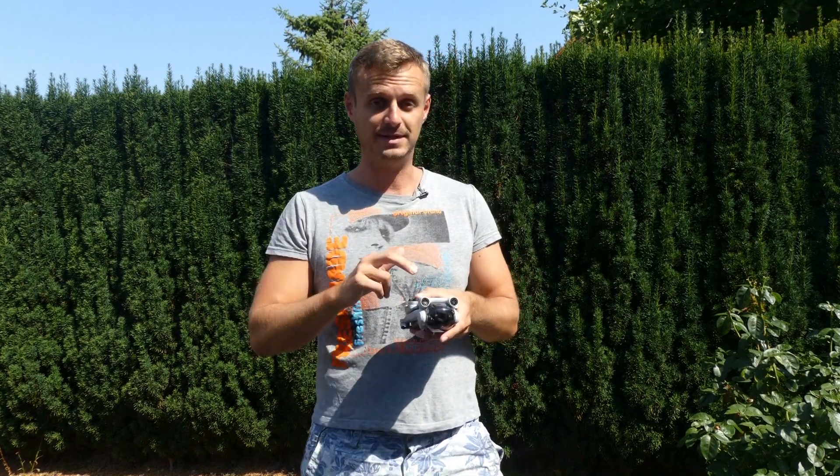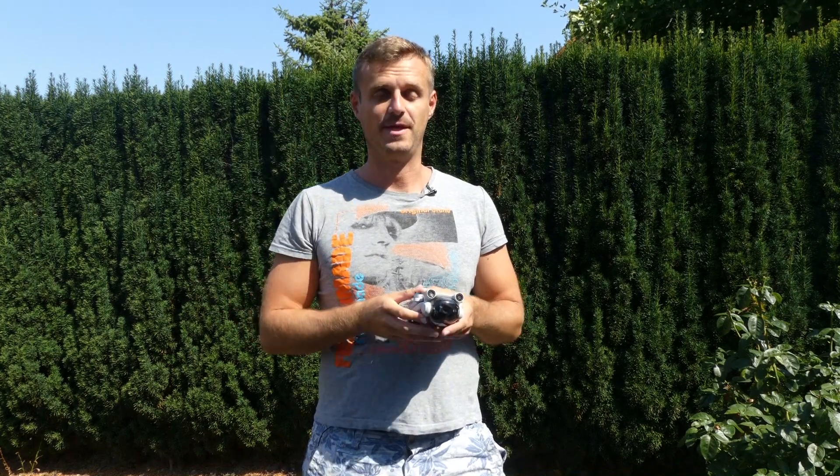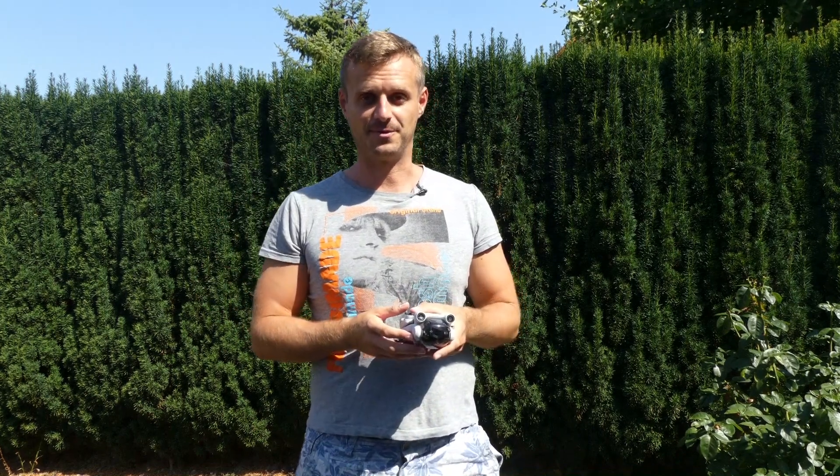Thanks a lot! Again, I want to remind you: if you want to know how you can win the DJI Mini 3 Pro, please watch the second part of my review. I hope to see you there. Bye!